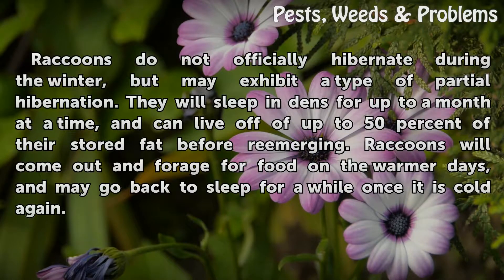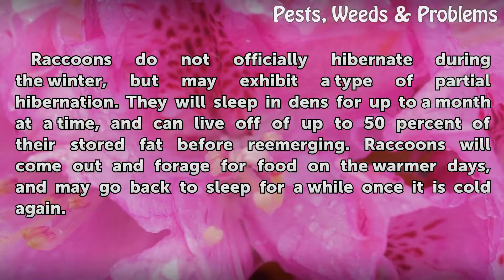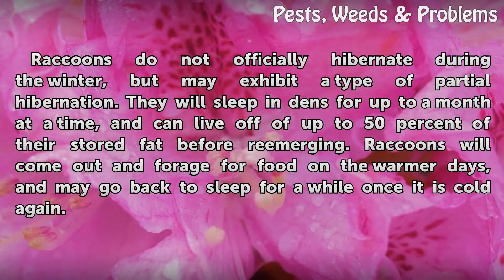Raccoons do not officially hibernate during the winter, but may exhibit a type of partial hibernation. They will sleep in dens for up to a month at a time, and can live off of up to 50% of their stored fat before re-emerging. Raccoons will come out and forage for food on the warmer days, and may go back to sleep for a while once it is cold again.